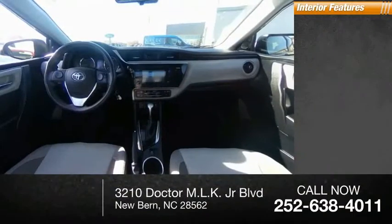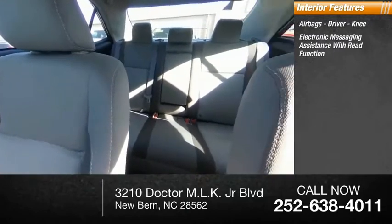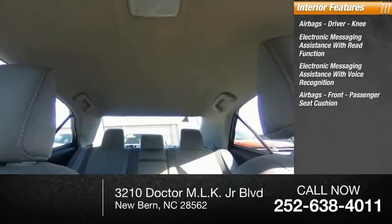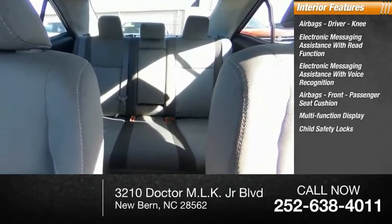Inside, you'll find airbags — driver and knee — electronic messaging assistance with read function, electronic messaging assistance with voice recognition, airbags for the front passenger seat cushion, a multifunction display, and child safety locks.